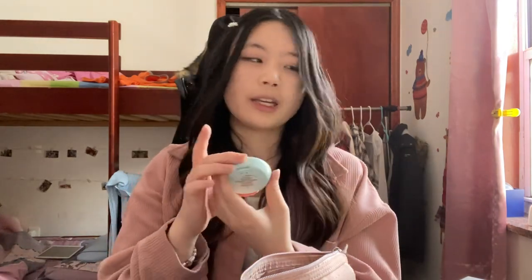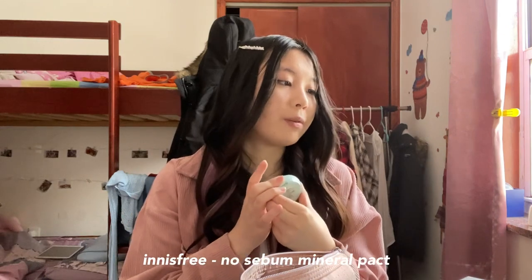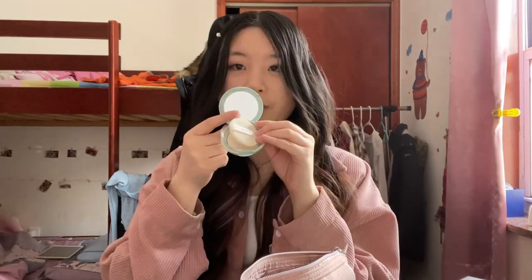Another thing I got is the Innisfree No Sebum Mineral Pact — it's in this really pretty greenish-bluish color. This shows up in the compilation vlog. It comes with a mirror. I apply this to my face after my foundation and concealer — I use it to set it in. I'm not 100% sure if that's what it's supposed to be used for, but that's what I use it for.